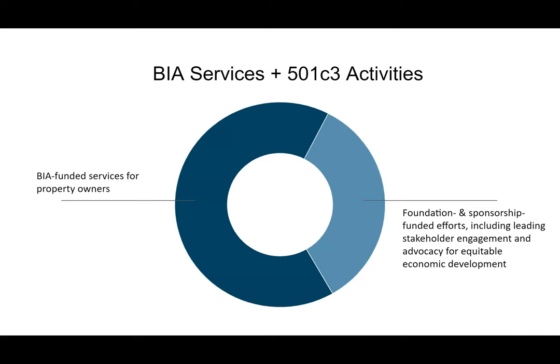Our organization is really two-fold as we think about our future. One half is the BIA, funded by ratepayers — property owners who want the services, getting those services funded by them. The other side is the rest of the work we've discussed today about the future of the neighborhood, funded mostly by foundations, donations, and membership fees.